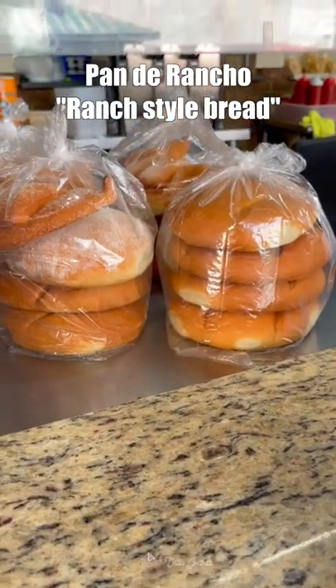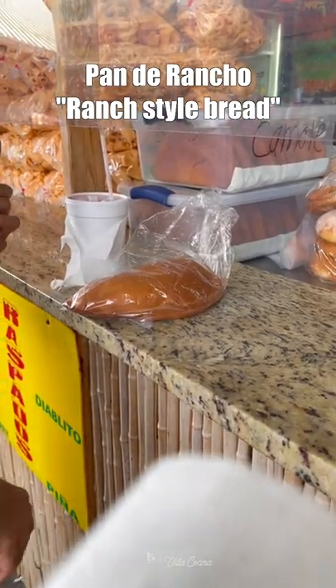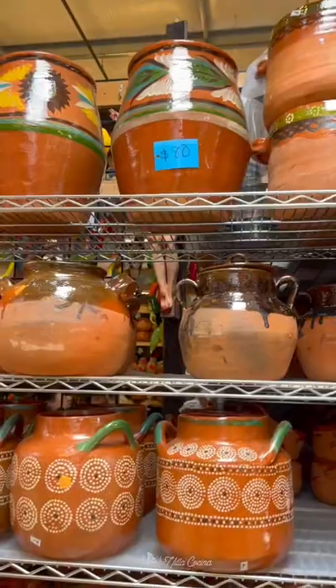...jamaica. I introduced pan de rancho to my husband, which is a popular sweet bread from Michoacán. As for myself, I had a cucumber cup covered in hot sauce, lime, and salt. During our visit we also spotted many Mexican items.